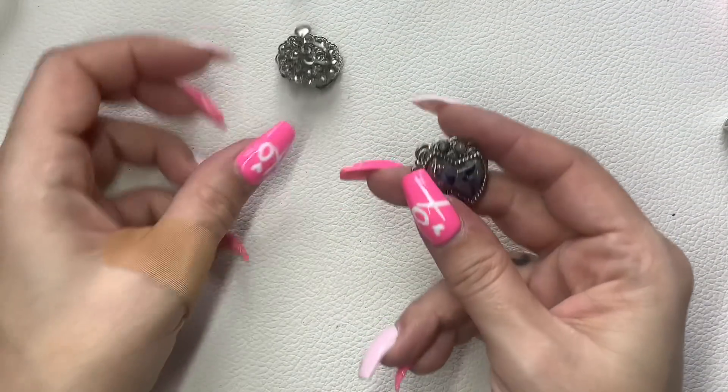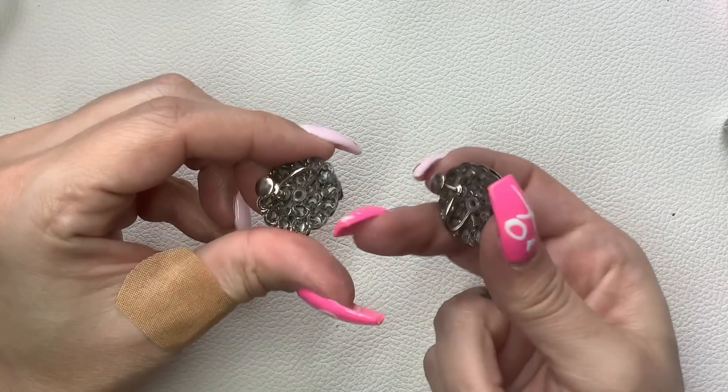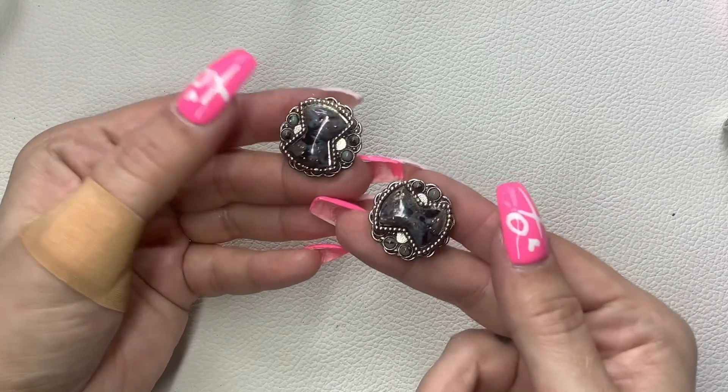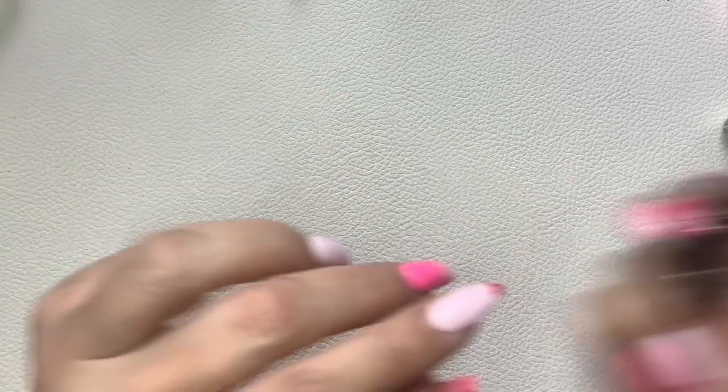We have these cool earrings — these are screwbacks with nice cabochons in there. We'll do $4 on those.